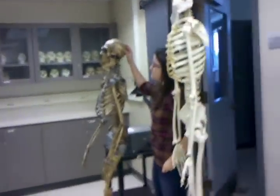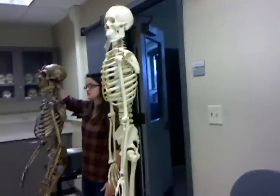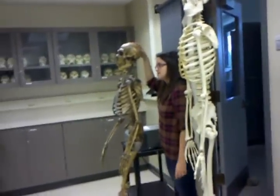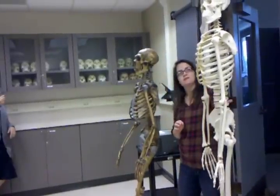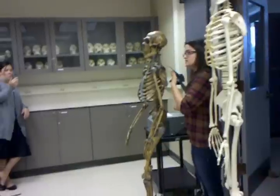Their cranial capacity was greater than ours, but they're missing one of the most important parts: the development of the frontal lobe. So even though their brain is larger, it doesn't mean it's as complex as ours, which we can see because we end up developing culture in ways to adapt to our environment much more quickly than these guys do.